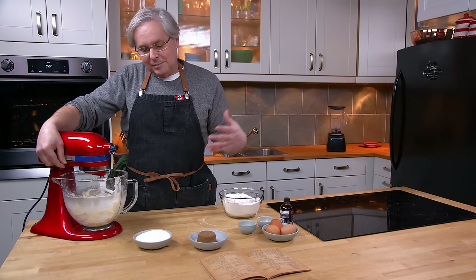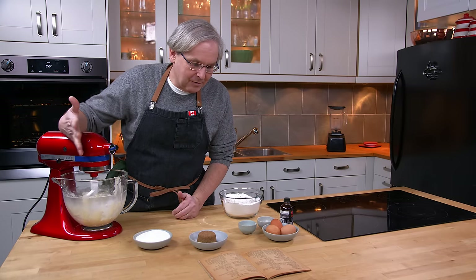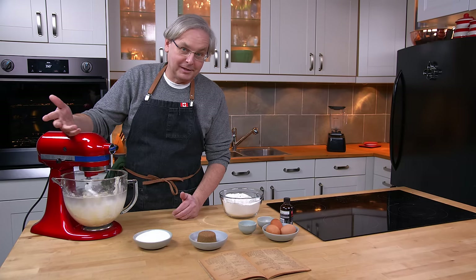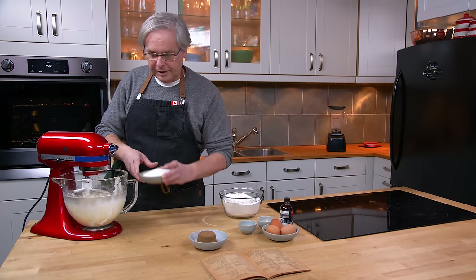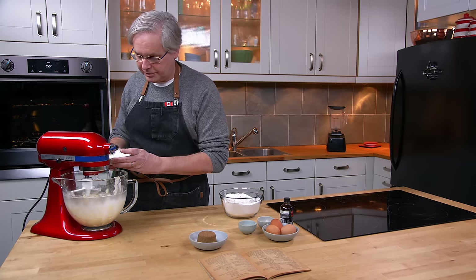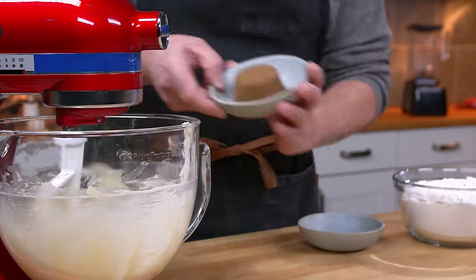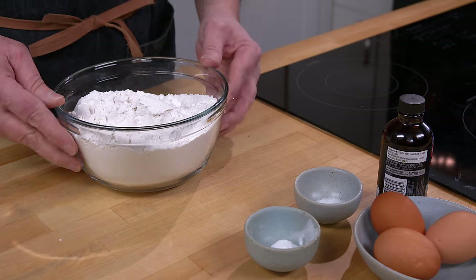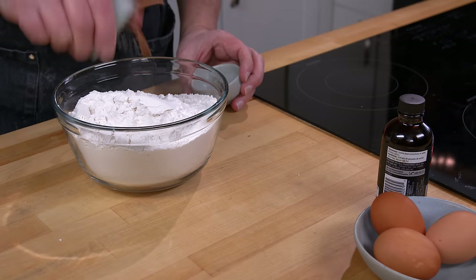Today we're making caramel flavored sugar cookies. Because I really like cookies — why wouldn't I make cookies? I've already creamed the butter and I'm going to cream in the two sugars. In goes white granulated sugar and some brown sugar.